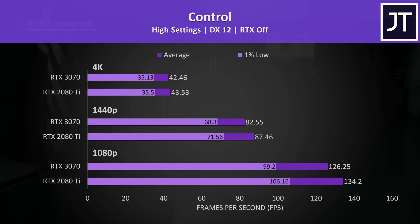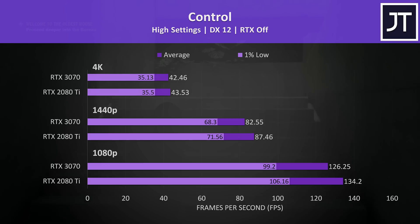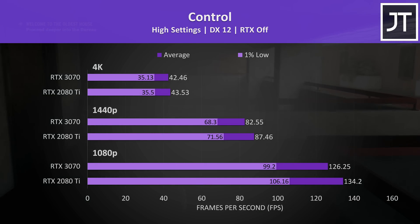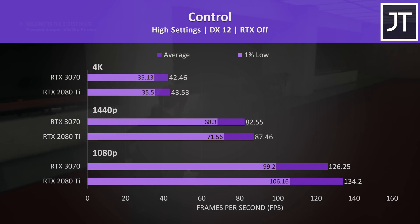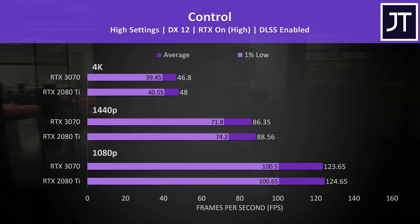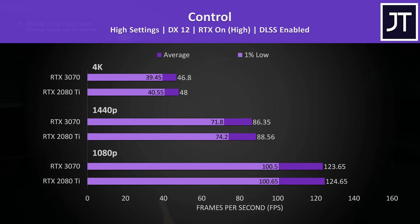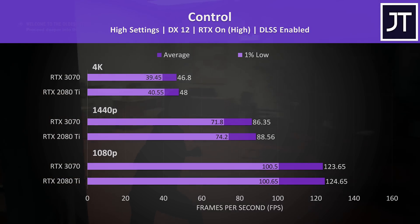For Control, starting with RTX off results, there's basically no difference between the two at 4K — margin of error really. The differences were a little larger at lower resolutions, but not the sort of thing you'd notice while actually playing. With RTX on and DLSS enabled, frame rates at 4K and 1440p increase a little with both cards, and both GPUs get closer together with close to no difference regardless of resolution — the 2080 Ti was just 1-2 frames ahead on averages.